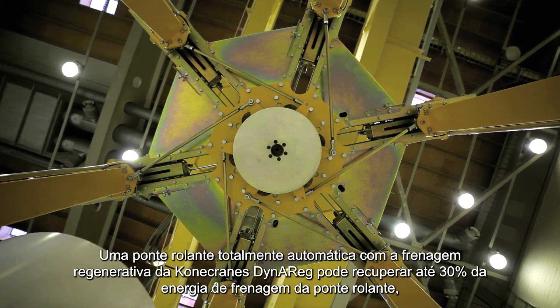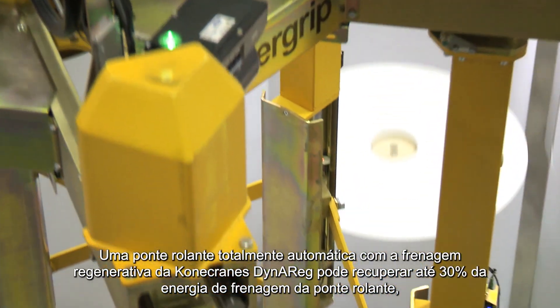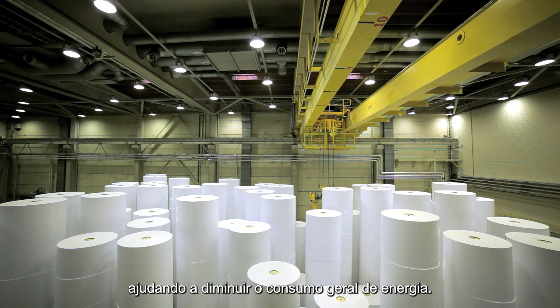A fully automated crane with Kona Cranes' Dynareg Regenerative Braking can recapture up to 30% of the crane's braking energy, helping to decrease the overall energy consumption.